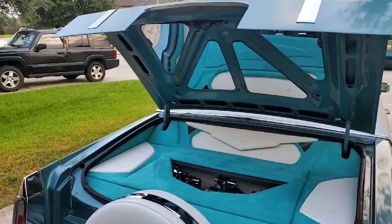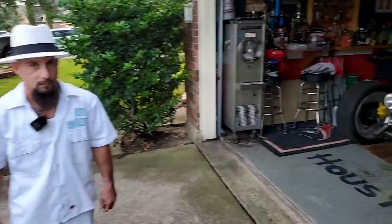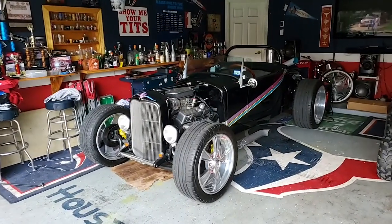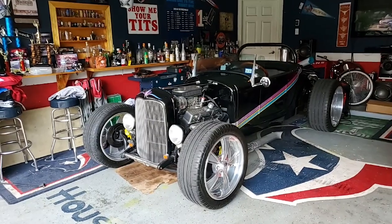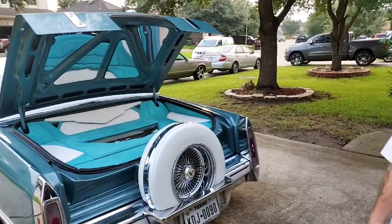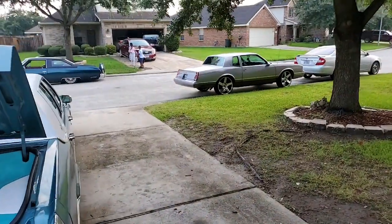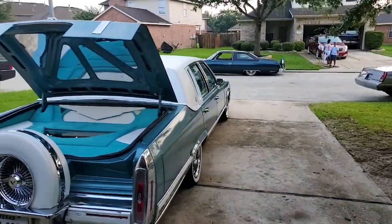Hold up — this is not his only ride. Big money right here! What year is that one? 1927 Ford Roadster. We're about to check that one out in a minute, he's about to pull it out — that'll be in the next video. And hold up, that's not it either — we also got a 1987 Luxury Sport outside. Big money!